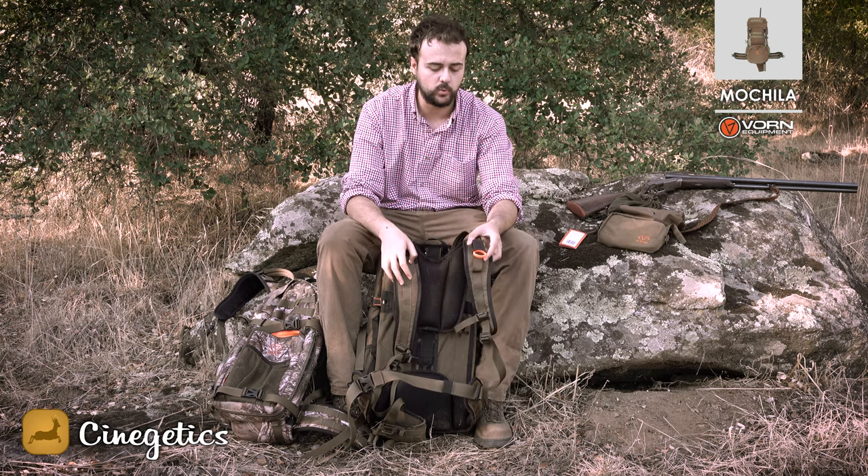El rifle se libera en menos de dos segundos. Solo es colocar la mochila, tirar de la anilla y el rifle se libera rapidísimo. Creo que es un elemento diferenciador muy importante, que va a gustar y es muy útil.